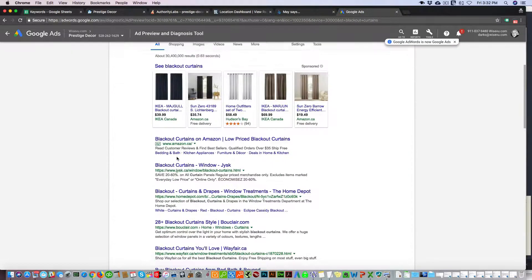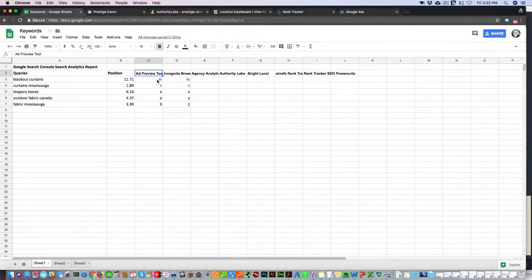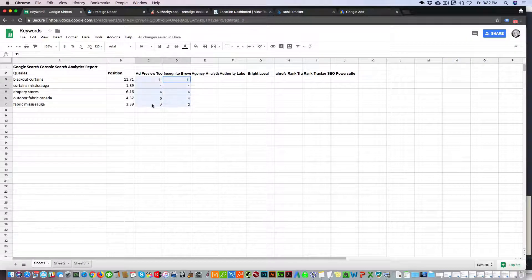I did a search for blackout curtains and you can see that Prestige Decor is ranking right here. I recorded the ranking and also did an incognito search in Firefox to find where that keyword is ranking. I also used a VPN to mask my IP, since incognito doesn't do that. So these are the rankings for these keywords according to that preview tool and incognito, and now we're going to look at these various rank tracking software to see how they compare against actual search results.